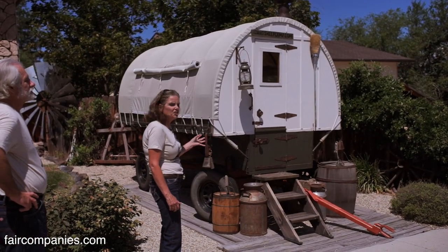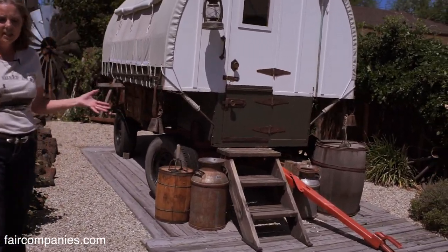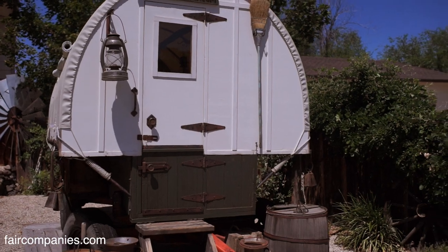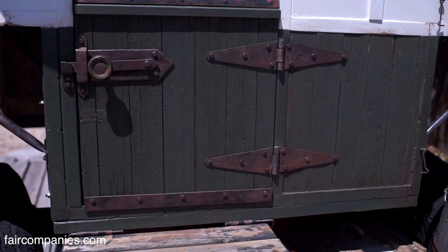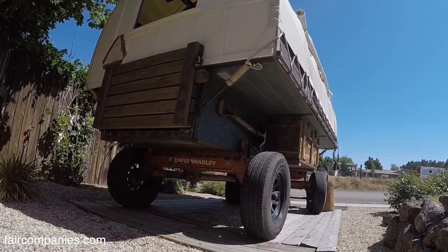This wagon here, we actually built it to look really old. It's only four years old and we used old wagon parts in it that came off an original wagon, like the wood on the front. The running gear is an old, antique running gear.